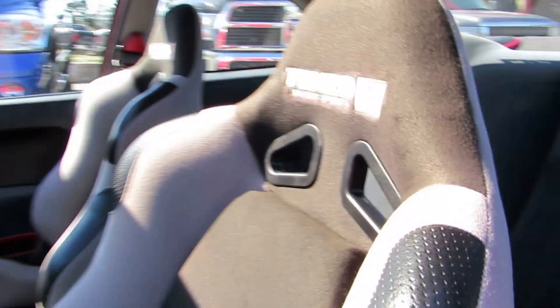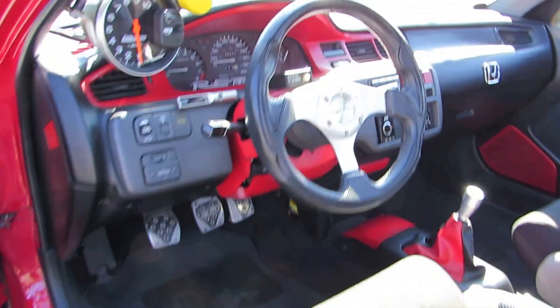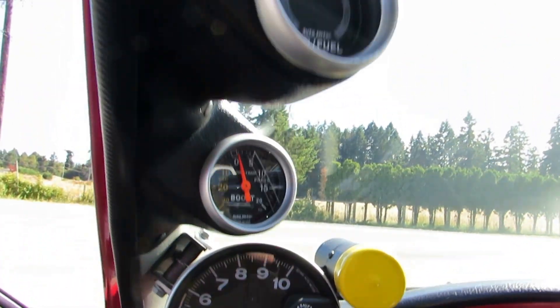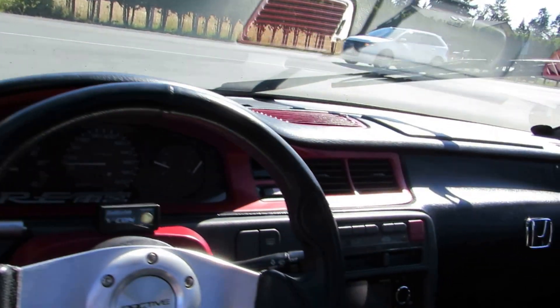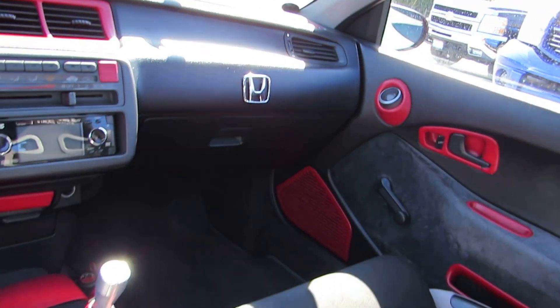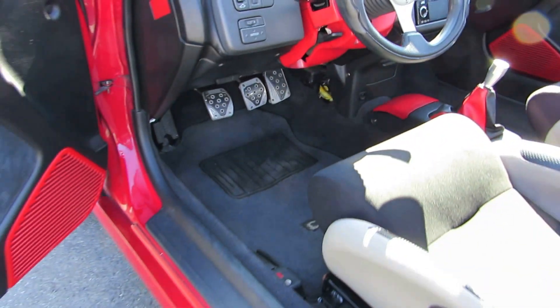Inside, it's got a power sunroof, aftermarket Tenzo racing bucket seats, standard transmission, an RPM gauge with a shift light indicator, boost gauge, air-fuel gauge, aftermarket CD player, amp, and subs. The interior is in excellent condition and the car runs and drives great.